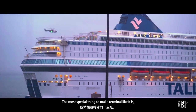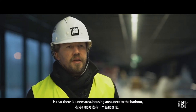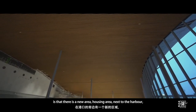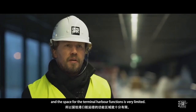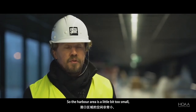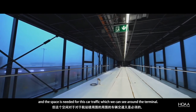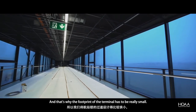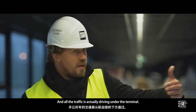The most special challenge in designing this terminal is that there is a new housing area next to the harbour, so the space for terminal functions is very limited — the harbour area is a little too small. The space needed for car traffic means the footprint of the terminal has to be really small, and all the traffic actually drives under the terminal.